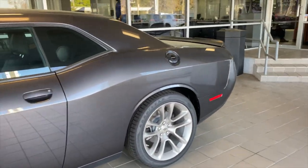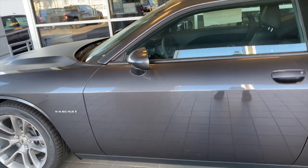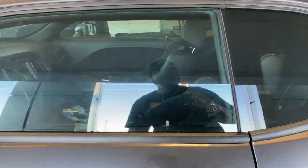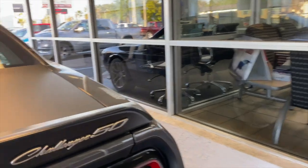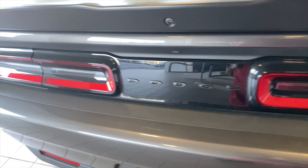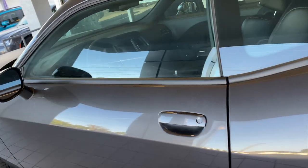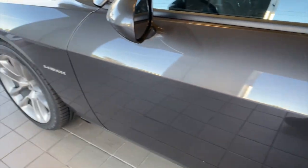This Challenger 50th edition — I didn't even know they came like this. It's not the wide body version, and it says Hemi on the side, which leads me to believe it's a 5.7. I didn't even know if the editions had 5.7 versions. It says Challenger 50 on the back. It's kind of dusty, but I guess that's pollen and stuff like that.